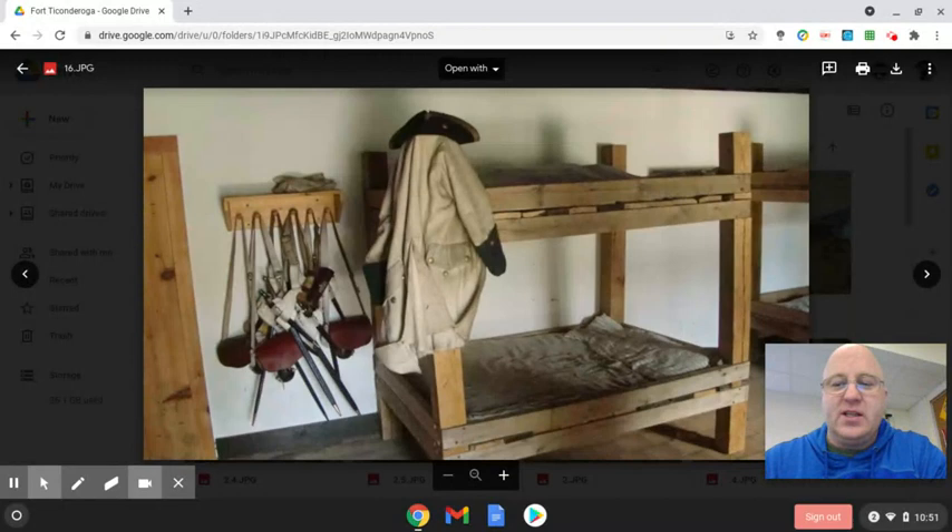This uniform here is white, which represents the French during the time. What they do every year is change it up — when you go to the fort one summer, they could pretend it's a French fort; the next summer it would be a British fort; the next summer it would be an American fort. They're always changing up who they're representing. The year I was there it was the French year, so that's why they have the white uniform.